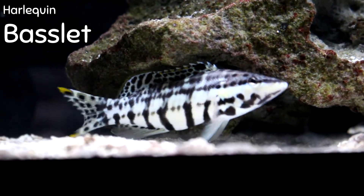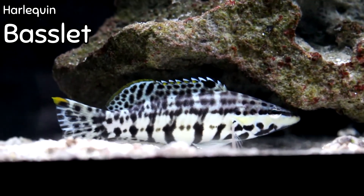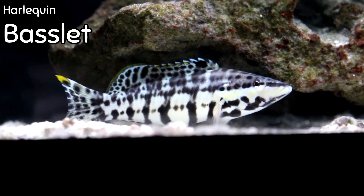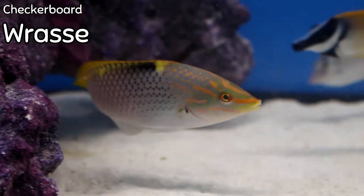The Harlequin Basslet is a very cool fish. It's going to hang kind of close to the reef and can be a little bit aggressive at times, but for the most part it's a statement maker in black and white.